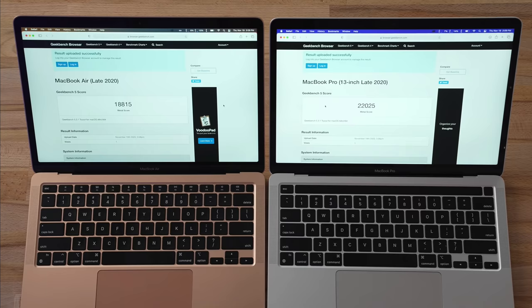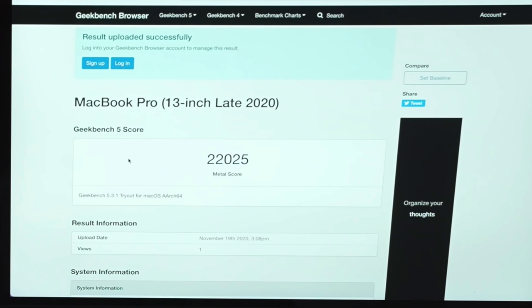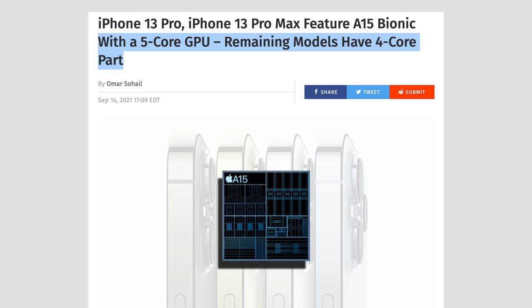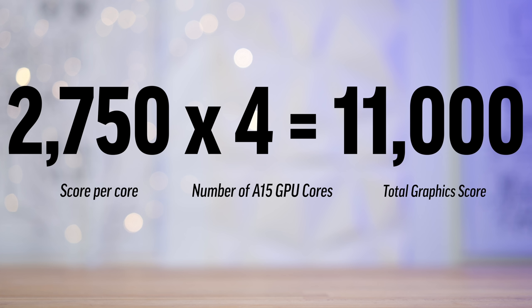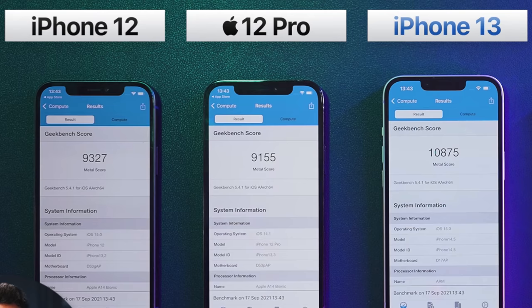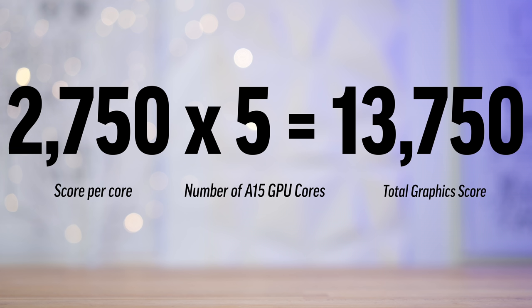It gets even better because I did the same thing for the GPU cores. When we benchmarked our M1 MacBook Pro with the 8-core GPU, it scored as much as 22,000 points in Geekbench 5's Metal test. The A15 chip comes with either a 4-core or 5-core GPU. I took the 22,000 points from the M1 and divided it by 8 to get 2750 points per GPU core. Multiplying by 4 cores gives us 11,000 Metal points, which almost perfectly matches the Metal score in the regular iPhone 13's 4-core GPU version. Applying that math to the 5-core version gives a score of around 13,750 points.